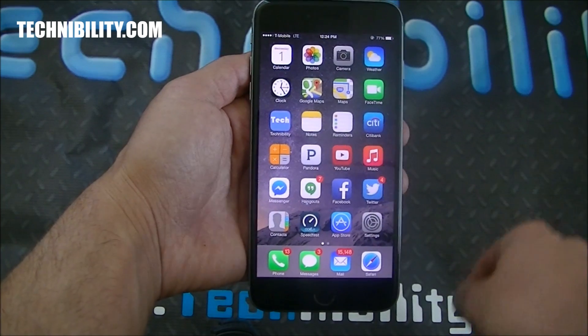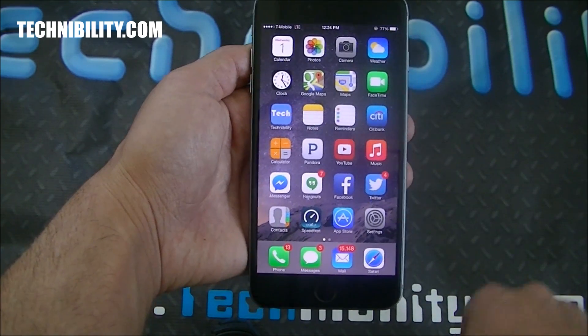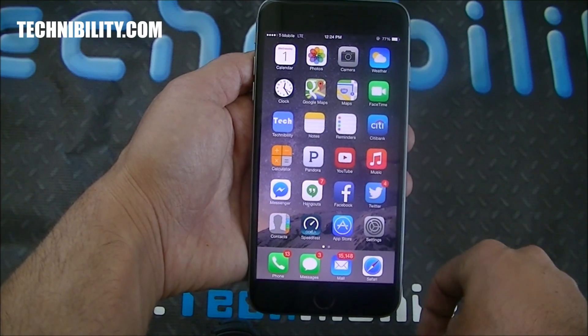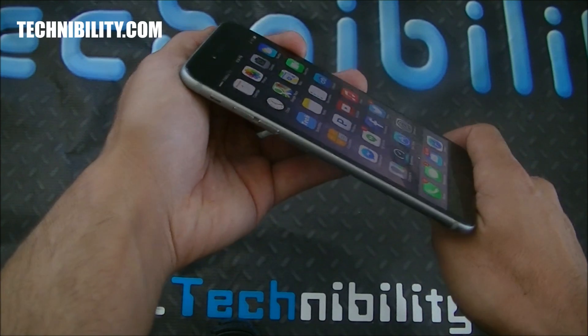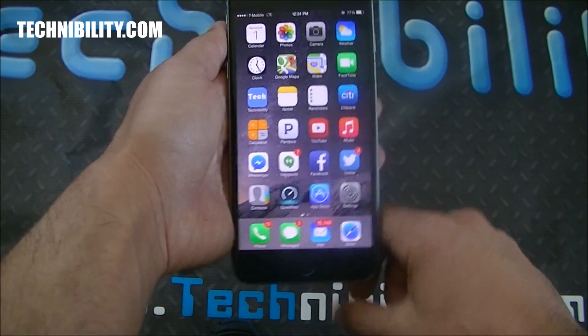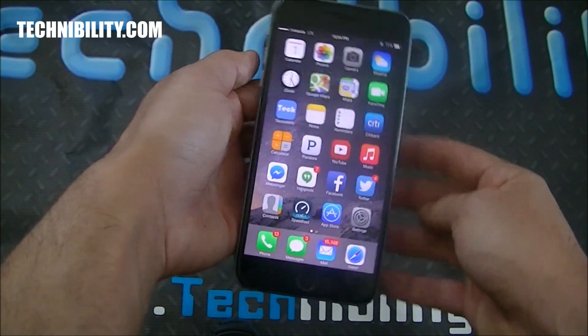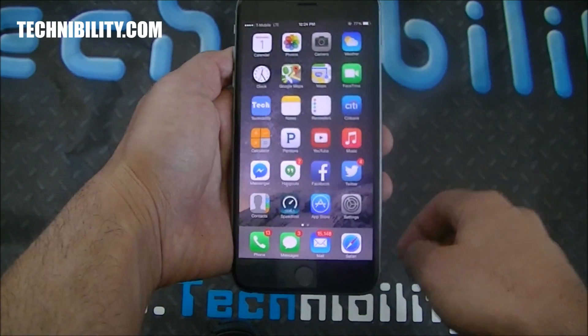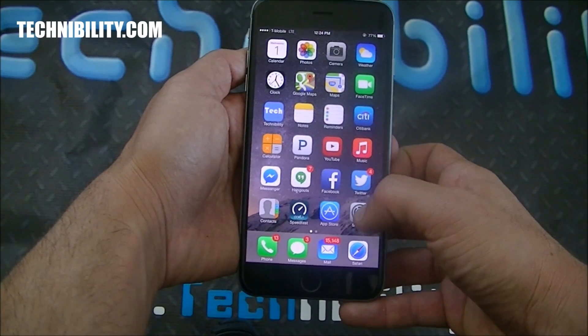Again, this is the iPhone 6 Plus and you guys are watching TechNobility, your source for no-nonsense tech. Don't forget to hit the subscribe button below. You can see I got a Space Gray 6 Plus — I had the gold one and I had the screen popping out, so I went ahead and traded someone for this 64GB Space Gray. I prefer the Space Gray over the gold, but that's just my personal taste.